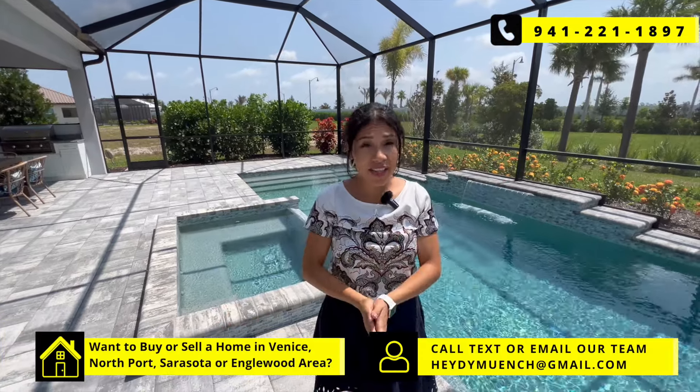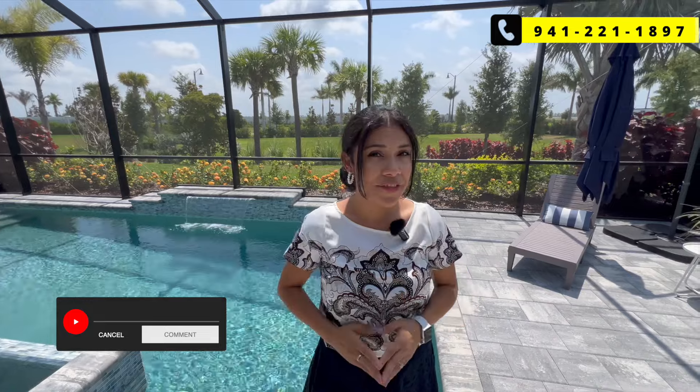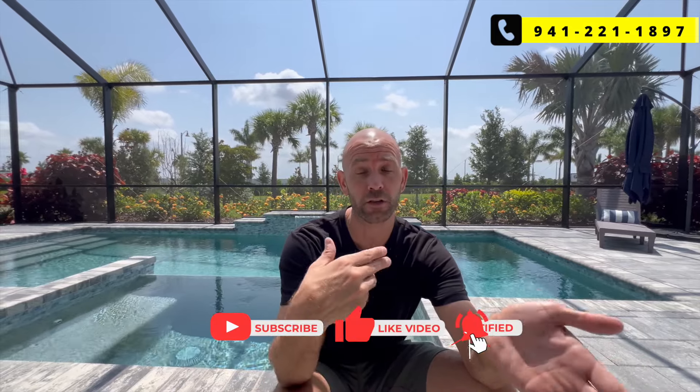If you're looking to buy a home in the Welland Park, Venice, or Sarasota areas, make sure to call, text, or email our real estate team at 941-221-1897 — call or text anytime. Let us know in the comments which of the three homes was your favorite. If you want to learn more about Welland Park, check out our other video which gives you the pros and cons. If you found this video helpful, make sure you hit the like button, subscribe, and turn on all notifications to catch our newest home tours, videos about living in the area, and a whole lot more. Thanks for watching and live breezy.